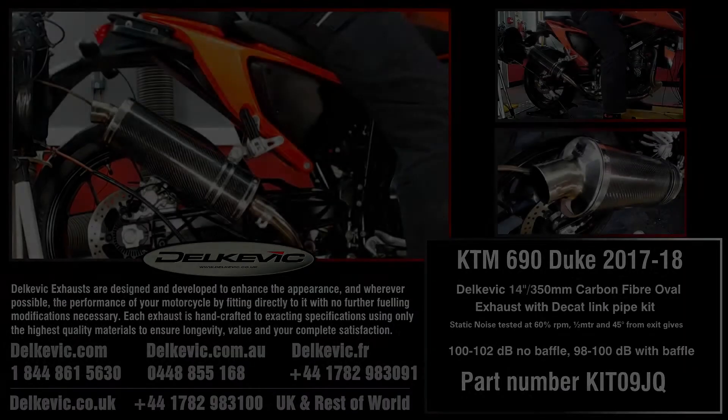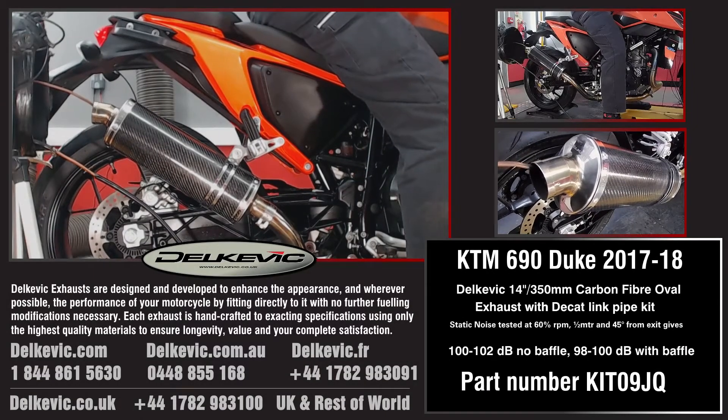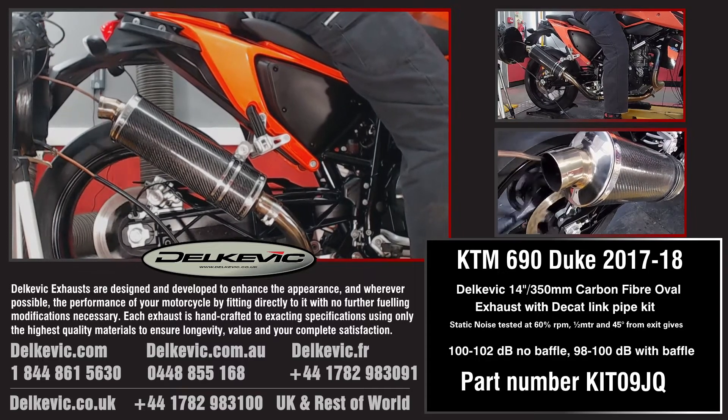Welcome to Delcovic on YouTube. This bike has been fitted with a Delcovic Oval 14-inch or 350mm carbon fibre exhaust.